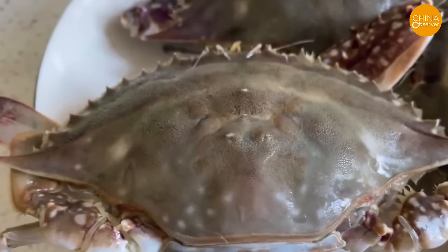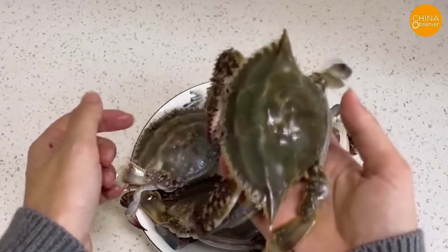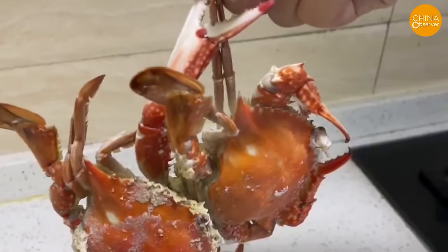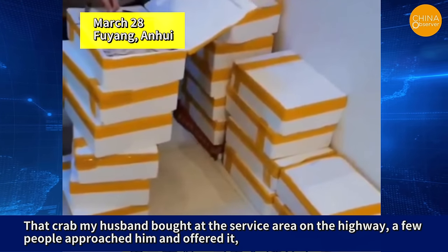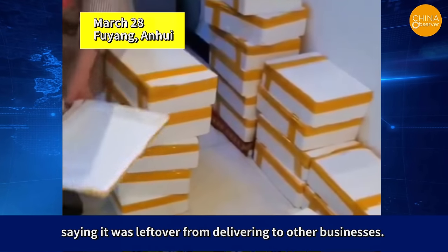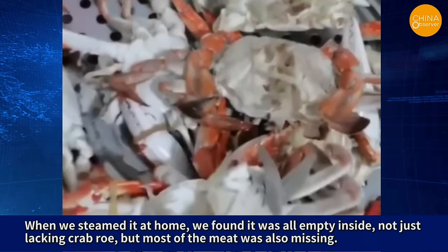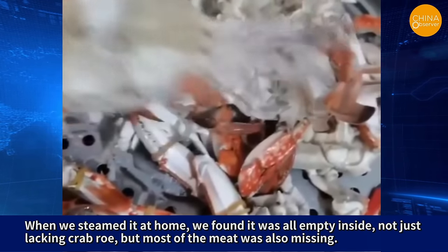From being deceived into buying donkey meat to being duped into buying crabs, China is indeed full of pitfalls. On March 28th, a man from Fuyang, Anhui province, purchased 30 boxes of crabs, only to find after cooking that they were all empty shells. His wife exposed this incident to the media: the crabs were bought at a highway service area for 70 yuan a box, normally sold for 200 yuan. When steamed at home, they found it was all empty inside — not just lacking crab roe, but most of the meat was also missing.